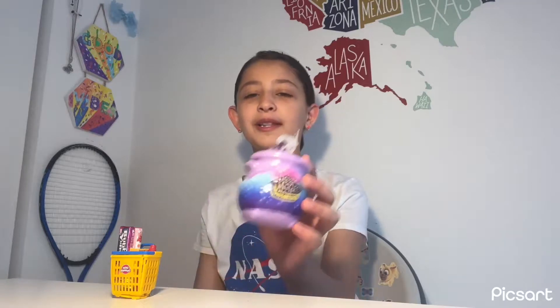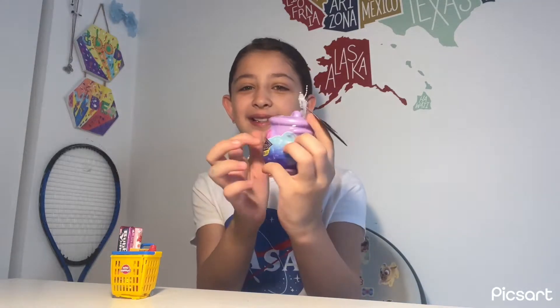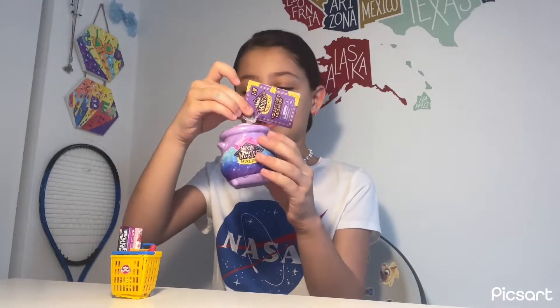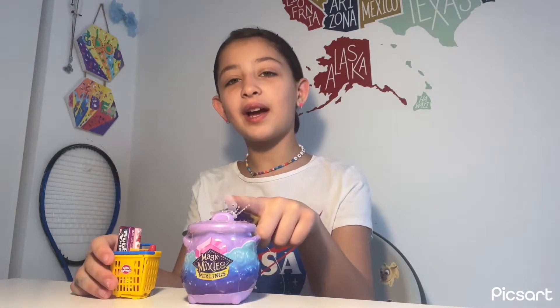Hi guys, it's me Babi! Today on my channel we are opening this Magic Mixers — this little cute potion — and I'm super excited. Let's open together! Before we open this potion, yesterday I opened a Mini Brands and I want to show you what was inside first.